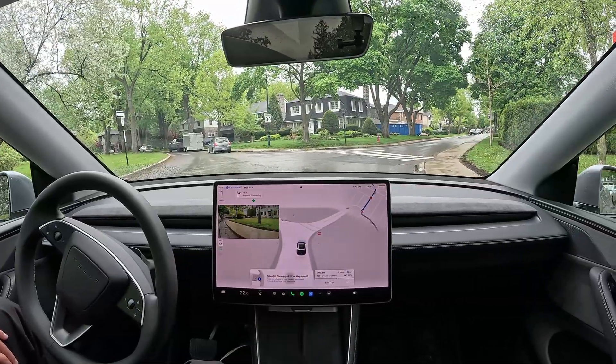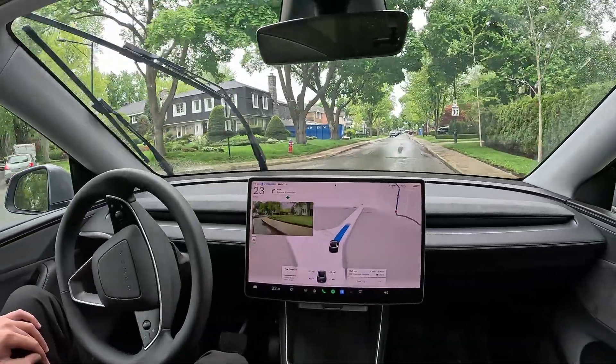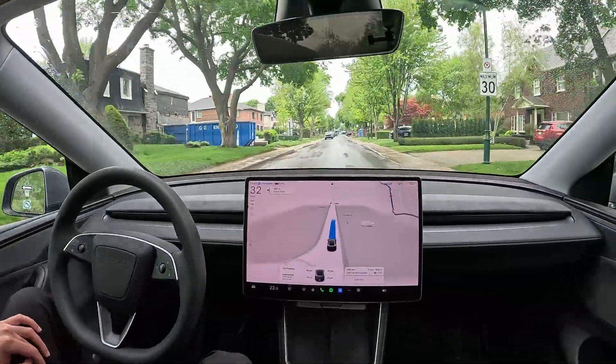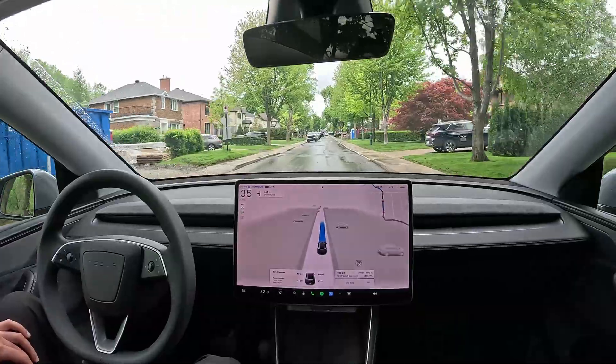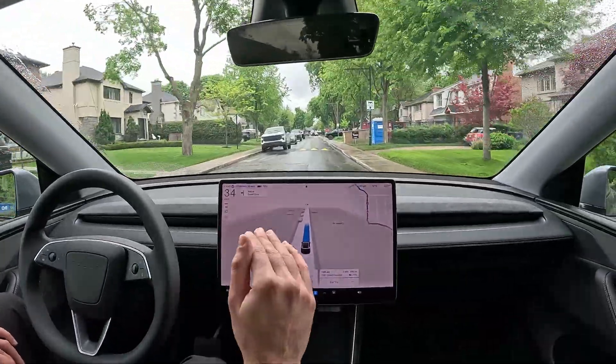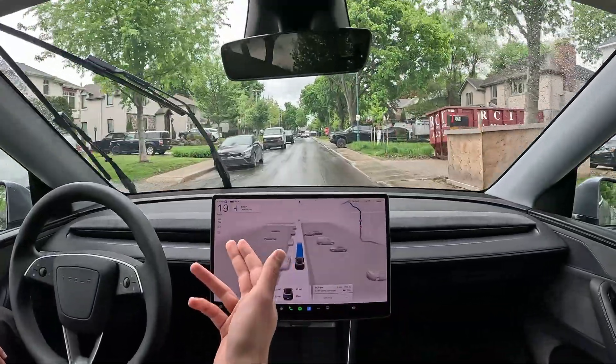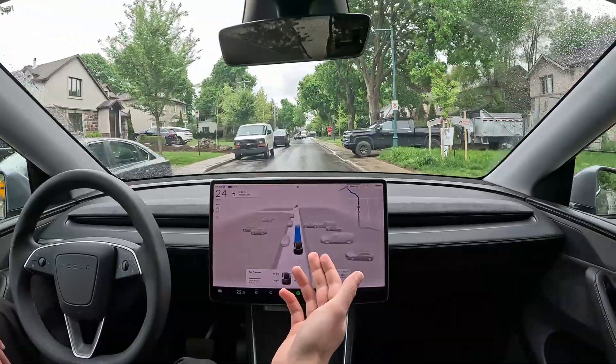It still misses some speed bumps, but it's much, much better than it used to be. It's messing up on stop signs too. I know the purpose of the channel has been FSD, but I think I'm probably going to stop making purely self-driving videos.